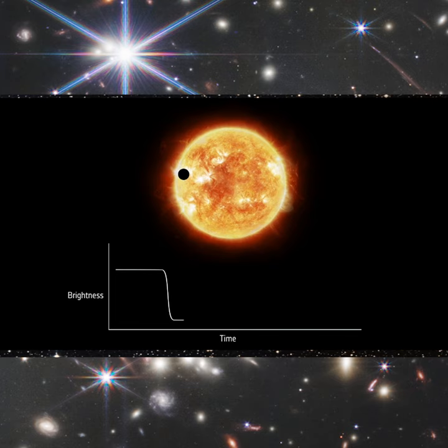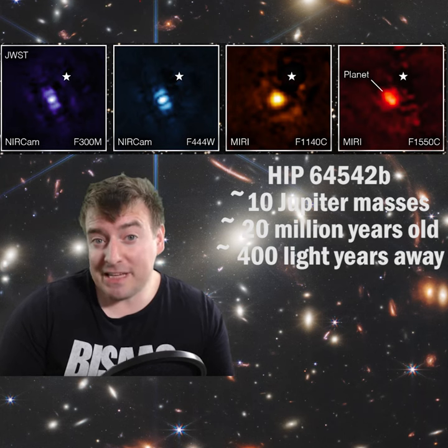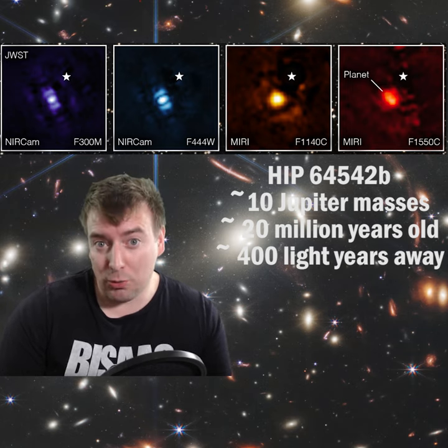Exoplanets are typically detected using indirect methods such as transits or by looking for gravitational interactions between exoplanets and their stars. But direct imaging allows us to actually see exoplanets and to more easily analyze their composition and constrain their orbits.